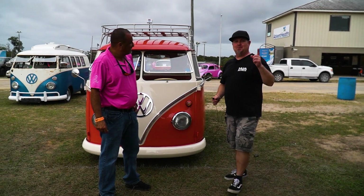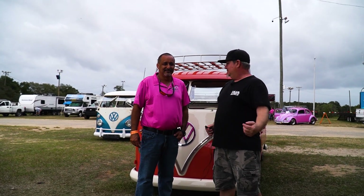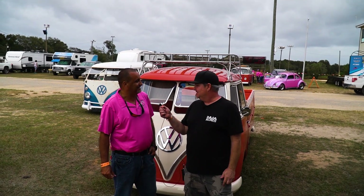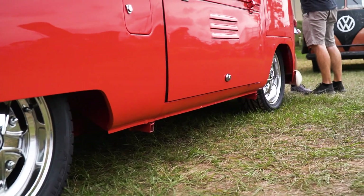My second number one pick for the win is Emilio's 1960 single cab. Did you buy it like this or did you build it? I built it. I bought it about 10 years ago and built it — finished it about eight months ago. How long did it take to build? Oh my God, it took like seven years to finish.